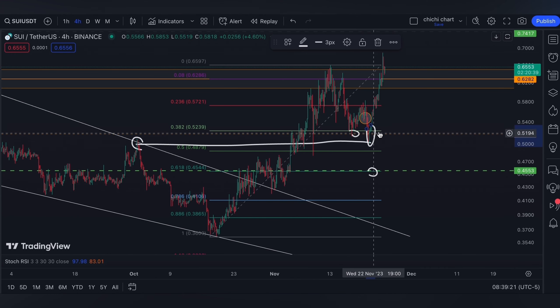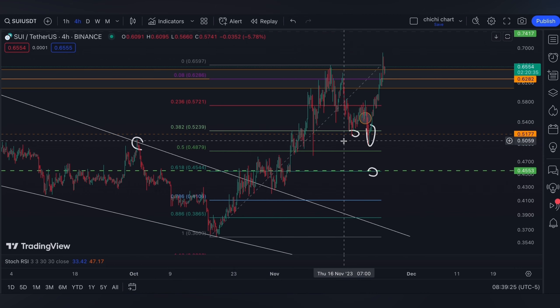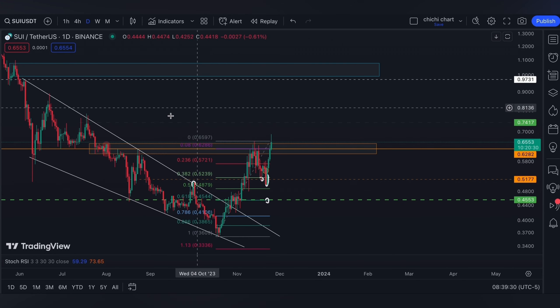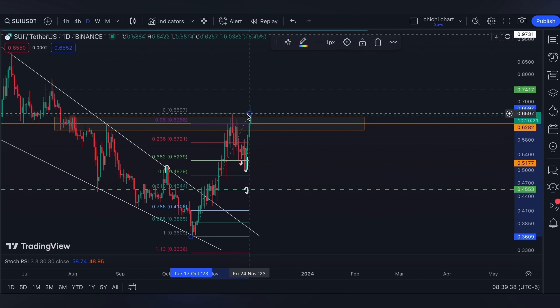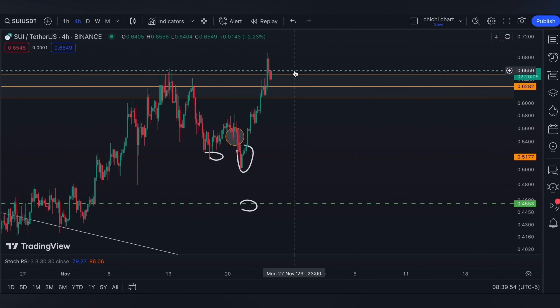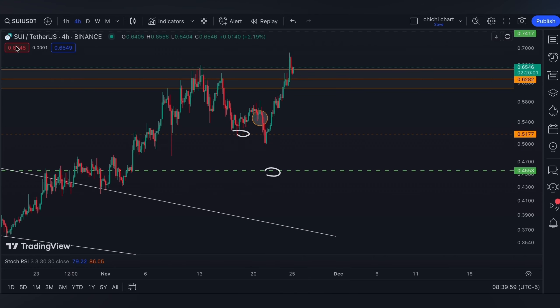After a successful bounce back, as per our previous update which you can check on the playlist, we expect SUI to break through on this bearish OB that we have on this orange box. It's just that it's the weekend, so we don't have much volume to push the price higher or lower, so we might expect it to be stuck in this range.